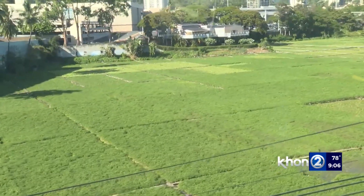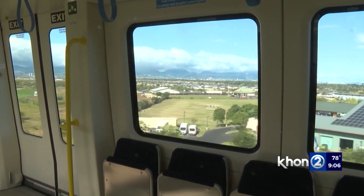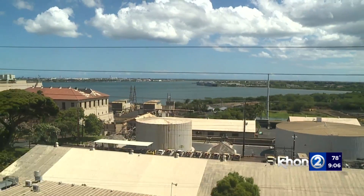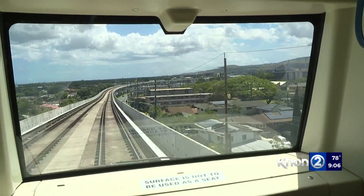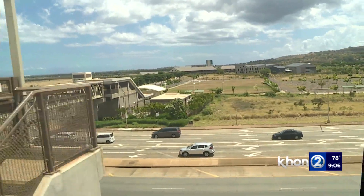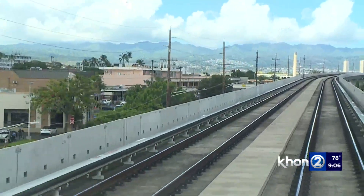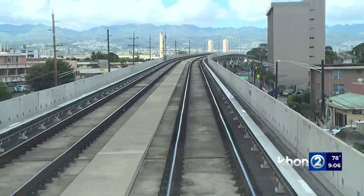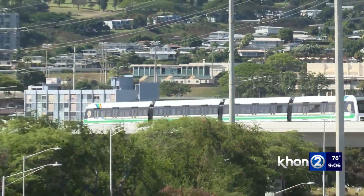You really start to see places you never saw before, because you're usually on the road worried about what's around you. But you get to see the coastline you never knew was right there, and pieces of neighborhoods you didn't know existed — just a completely different vista. For more info on how to get your holocard or bus routes, make your next stop khon2.com. Sam Spangler, KHON2 News, working for Hawaii.